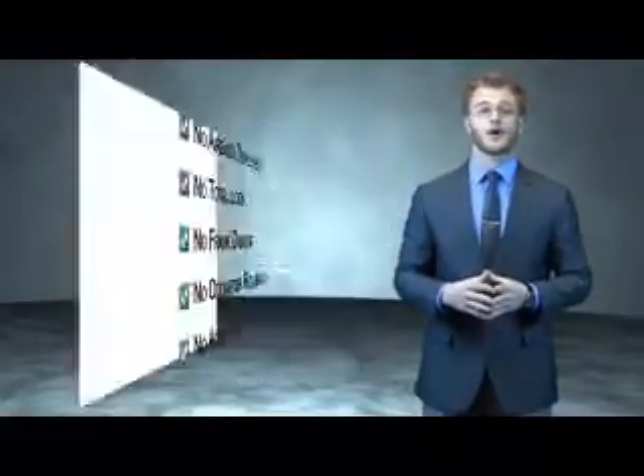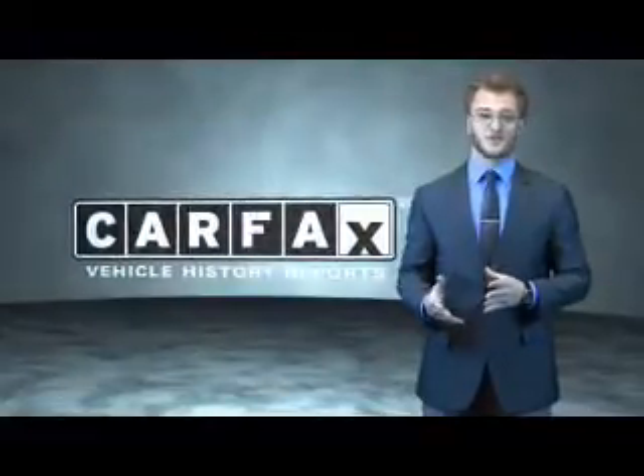This is a Carfax 100 vehicle, which qualifies for the Carfax buyback guarantee. Be sure to find a complimentary copy of the Carfax Vehicle History Report online or contact the dealership — just say, show me the Carfax.